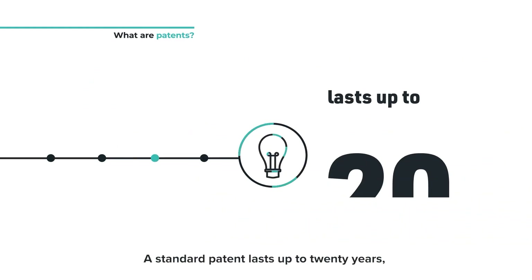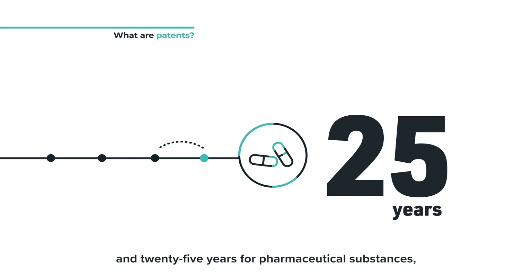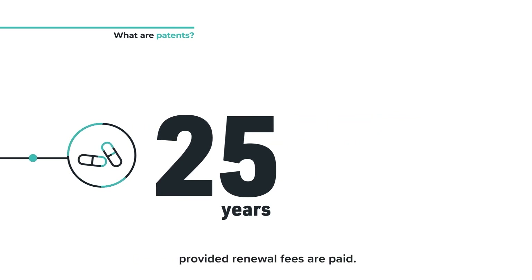A standard patent lasts up to 20 years and 25 years for pharmaceutical substances, provided renewal fees are paid.